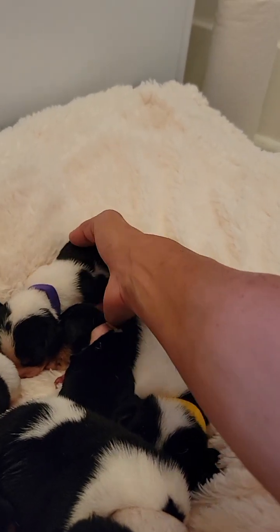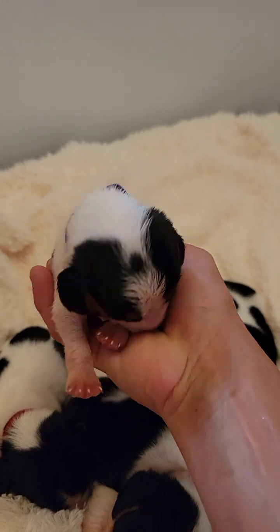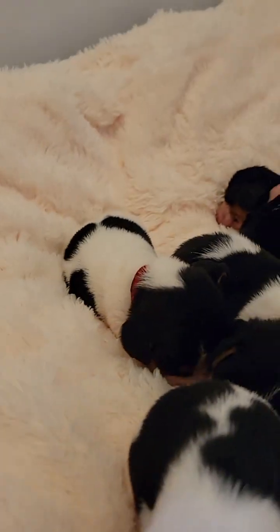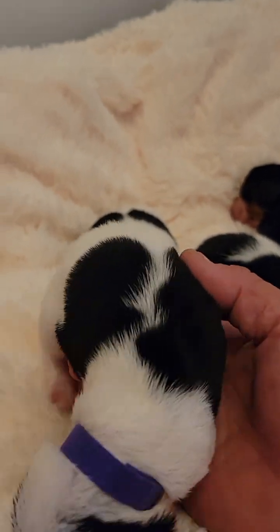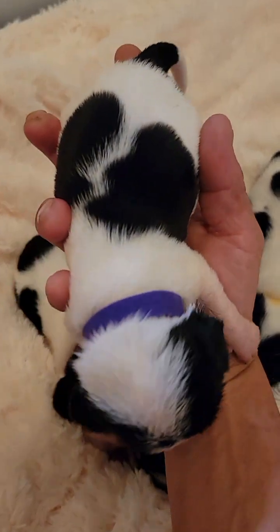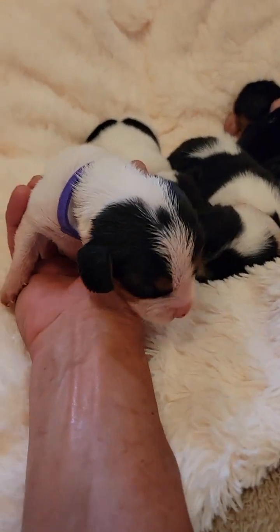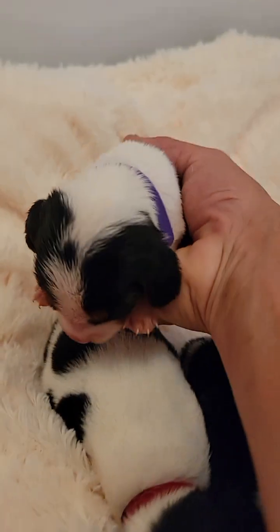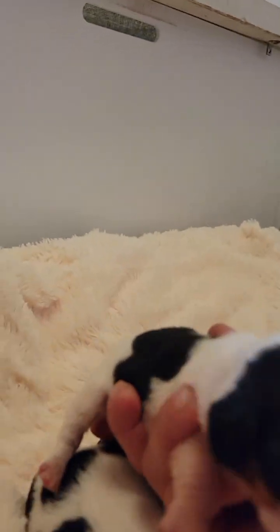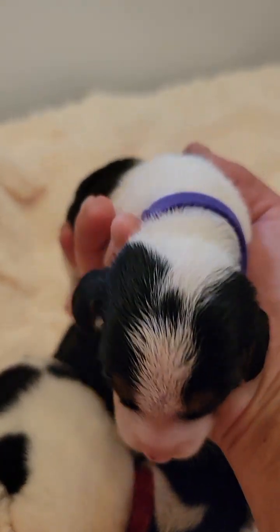We'll do purple first, and then pink is the smallest. She's looking for food. Got to get a better handle here — she's moving around. There's the top — and this one has a spot on her head, right on the very top. She's going to squirm right out of my hand. Very very cute — I love the spot on her head.